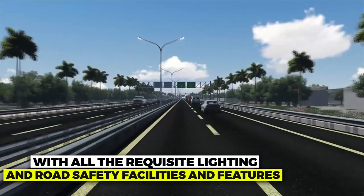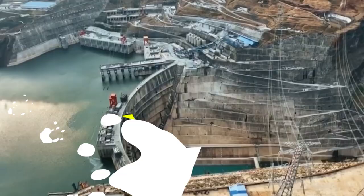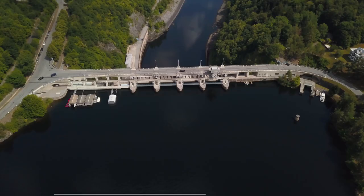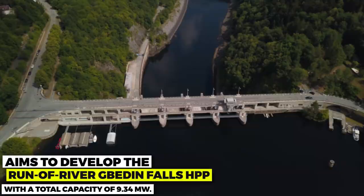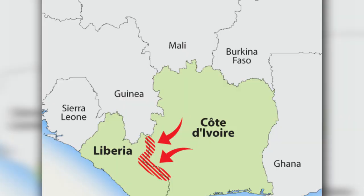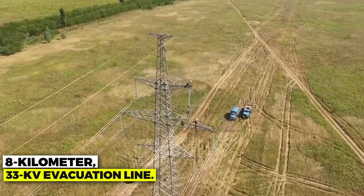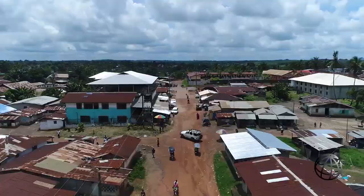Number 3: Renewable Energy for Electrification in Liberia. This project aims to develop the Run-of-River Bed-in Falls hydropower plant with a total capacity of 9.34 MW. The power plant will be located on the St. John River in Nimba County and connect to the existing cross-border line between Liberia and Côte d'Ivoire through an 8-kilometer, 33 kV evacuation line. It is expected to become a reliable, sustainable, and affordable power source, allowing grid expansion to isolated localities.